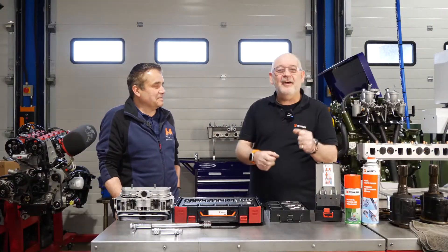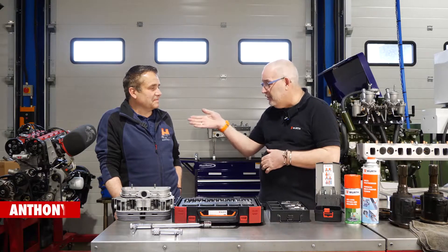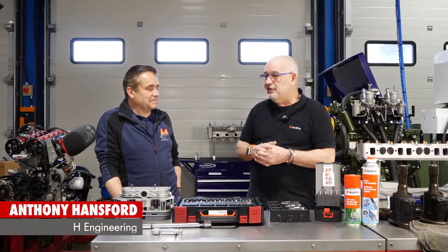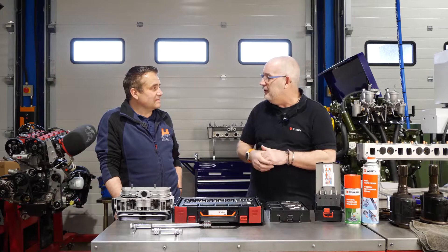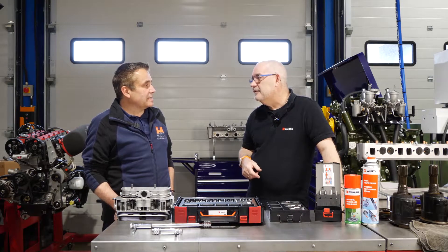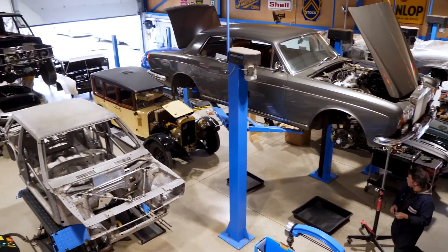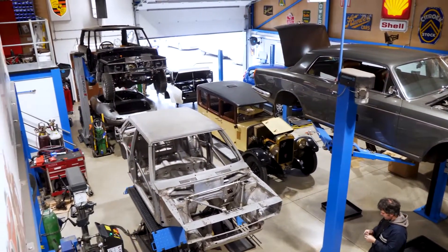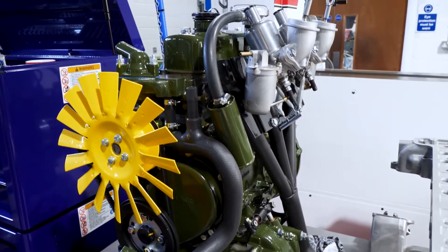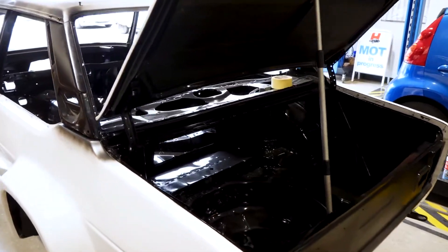Here we are inside the workshop at H Engineering - a lovely facility. This is Tony, the owner of H Engineering. Tony tells us that H Engineering has been going since 1986, primarily restoring and rebuilding classic cars and race cars, covering everything from engine building and gearbox rebuilds down to bodywork - the whole shooting match.